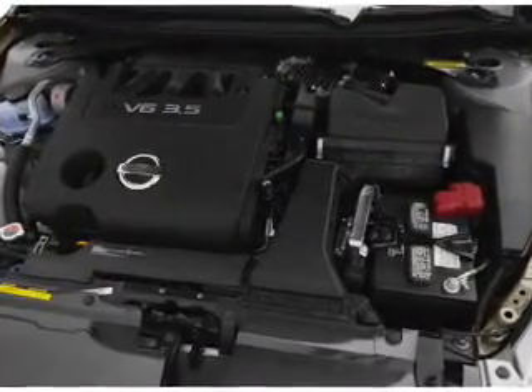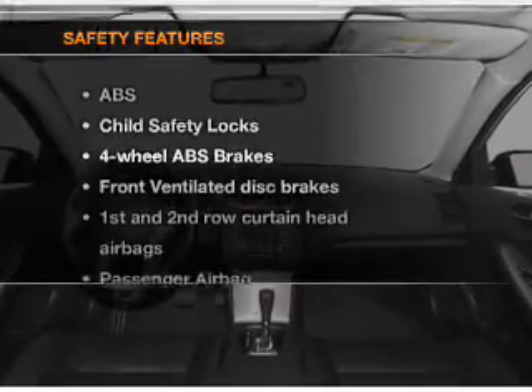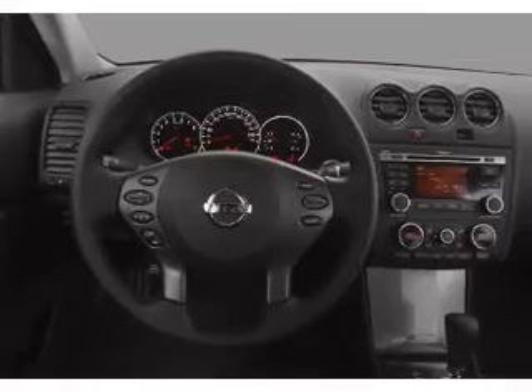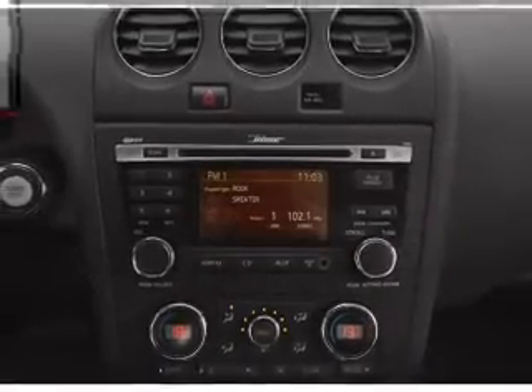An alarm system, an AM FM stereo with a CD player, an adjustable tilt steering wheel. And for your peace of mind, the following safety equipment is included: front ventilated disc brakes, passenger airbag, side airbag, curtain head airbags, and stability control.